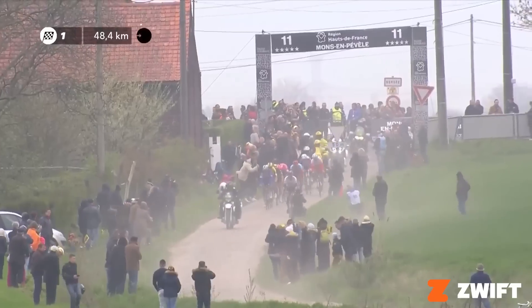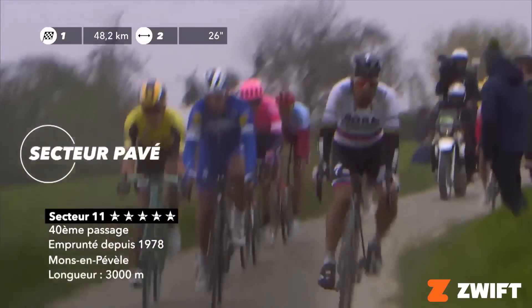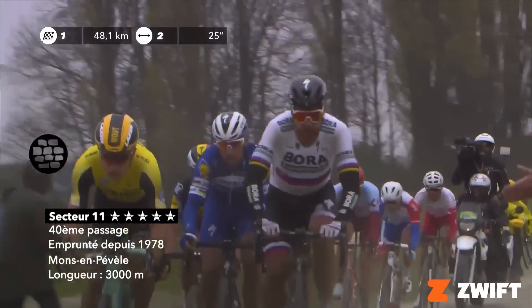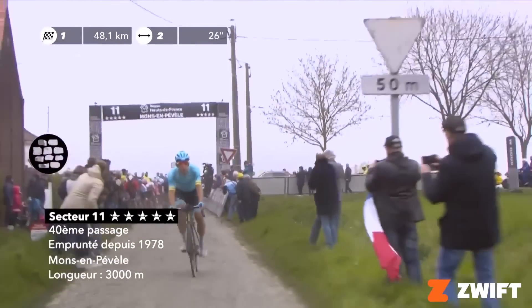Unlike the Arenberg Forest, which is relatively early into the race, Mons-en-Pévèle comes typically about 40 kilometers to go. It's one of those five-star sectors of Paris-Roubaix, named after the nearby village. Introduced in 1978, this sector is a Z-shaped sector, and in some years they only used half of it, cutting out midway.